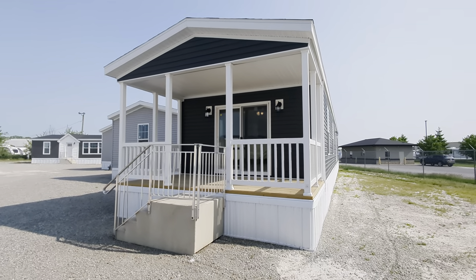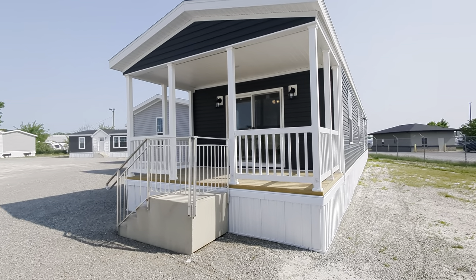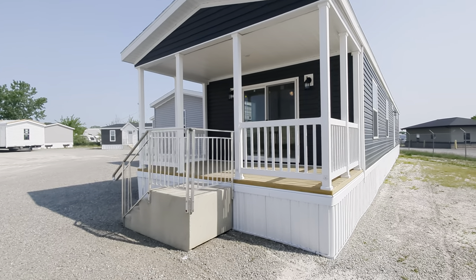Hey everybody, it's the Mobile Home Mama. I'm here at Champion Homes in Topeka, Indiana. Wanted to showcase our newest show home today.